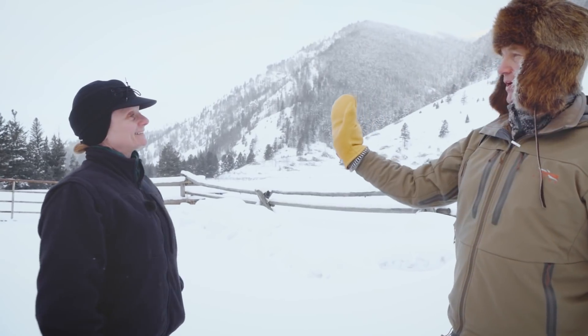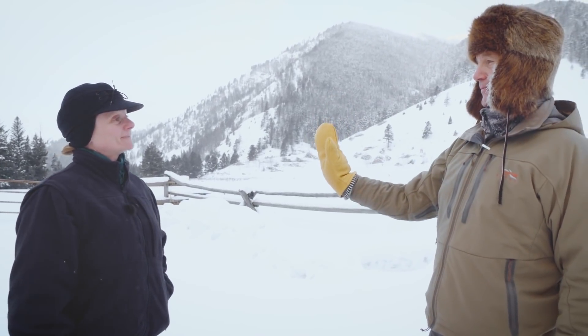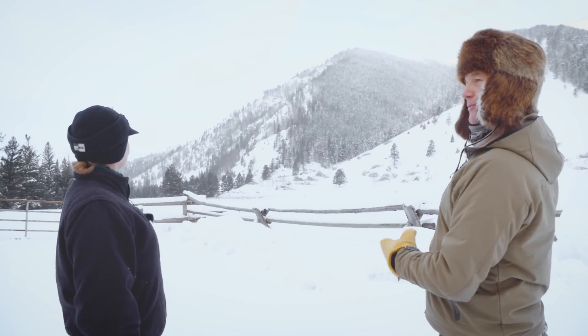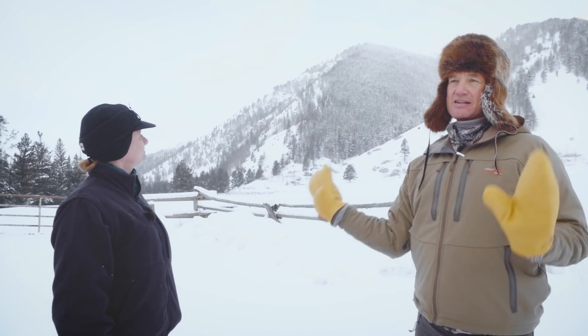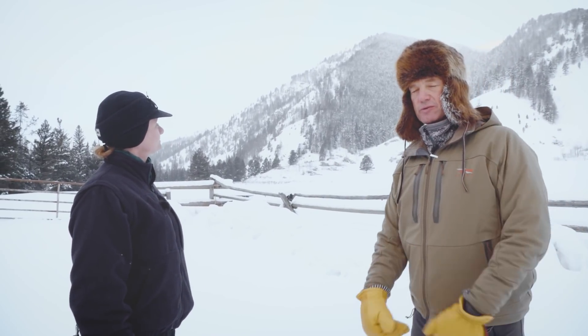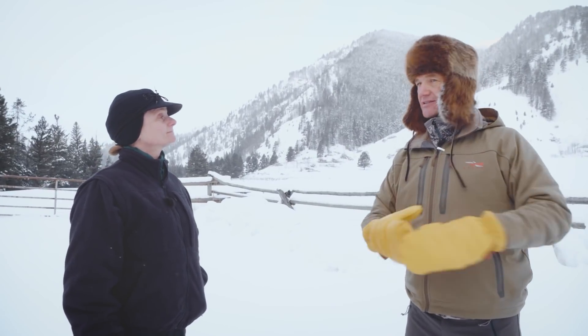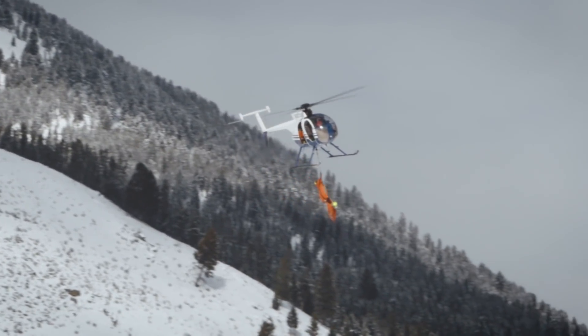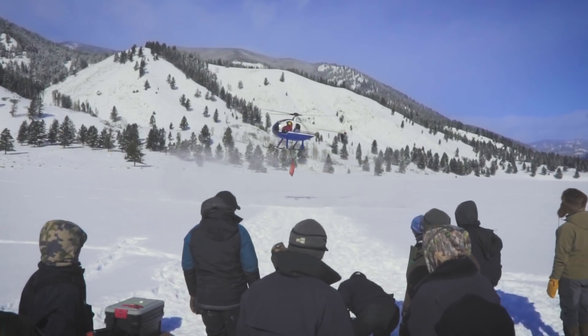The wilderness area comes right down close to the highway here, so they have to capture them right where the wilderness area comes down low and where the sheep are wintering. Those familiar with the Wilderness Act of 1964 know that no motorized or mechanized equipment is allowed, so this is a very special, very rare permit the team was able to get from the Gallatin National Forest.